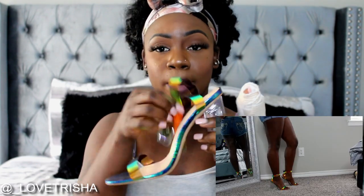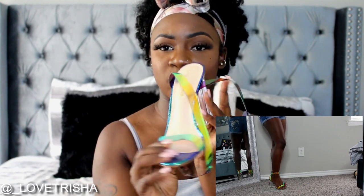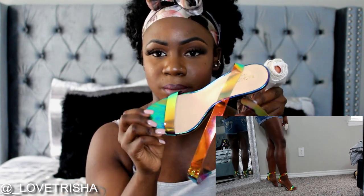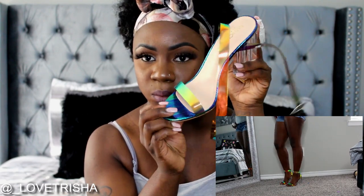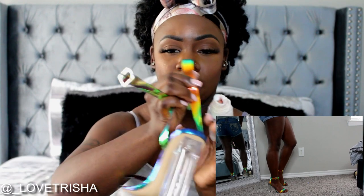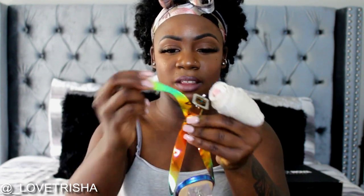These next ones I got are called the 'Glass Slipper' and they're this mermaid color — so cute. They wrap around the ankle. It's a chunky clear heel, and it's a color shift — it's like green, orange, and yellow. Really really cute. To wear them, you have to crisscross them in the back and then bring this piece around and it goes right here — hopefully it makes more sense when I show you guys.